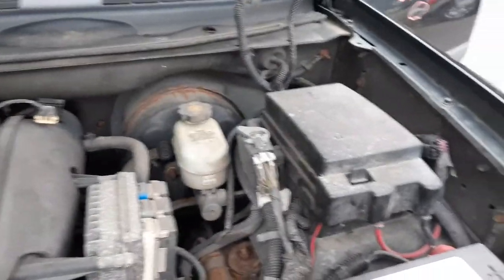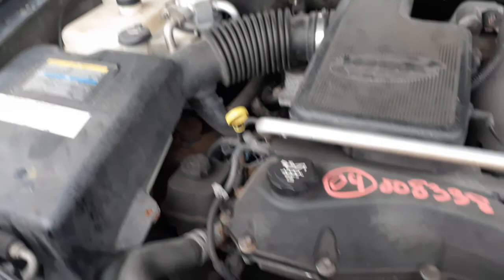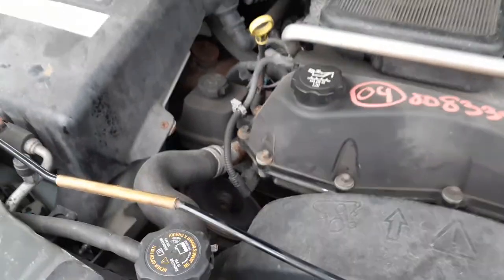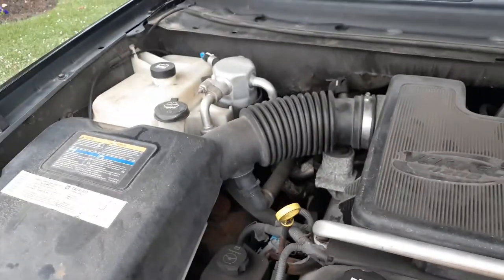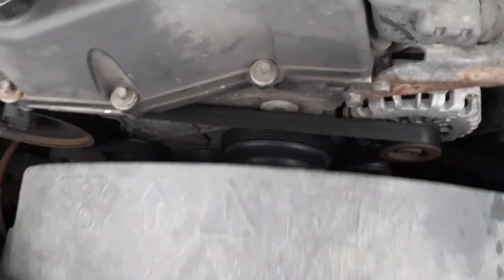There's your master, your booster, your under-hood fuse box, your computer right there. Air cleaner assembly — this is the K&N with the electric air. There's your power steering pump, radiator bottle, washer bottle. Radiator, condenser, and a clutch fan. Fan and shroud — all good. All the suspension is good, axles are good.